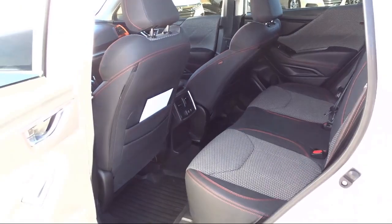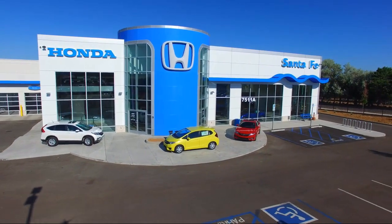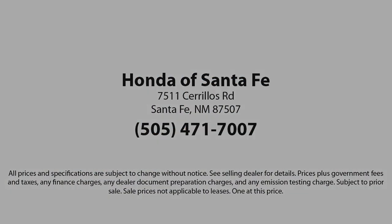We're located at 7511 Sirius Road in Santa Fe.